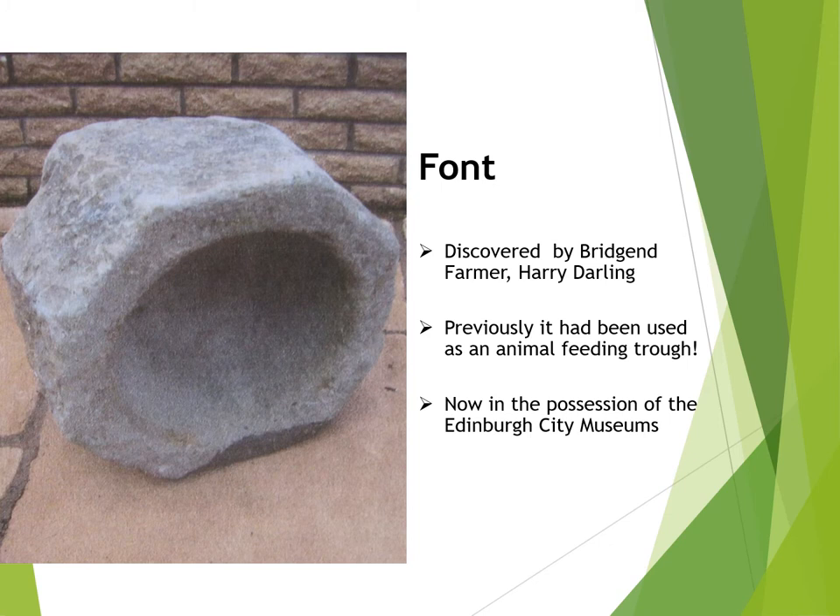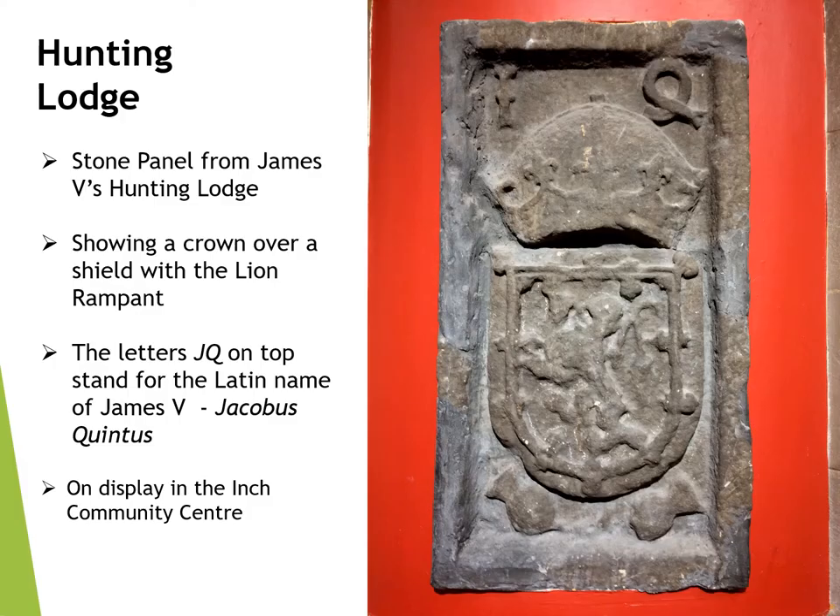We do have some physical evidence of the chapel's existence. A stone font was discovered by Harry Darling in one of the farm's outhouses and is now in the care of Edinburgh City Museums. Seemingly this old relic had survived through the years by being used as an animal feeding trough. And the question is often asked, what became of the Hunting Lodge? No one really knows, but it's possible to speculate that the original farmhouse was built over it.